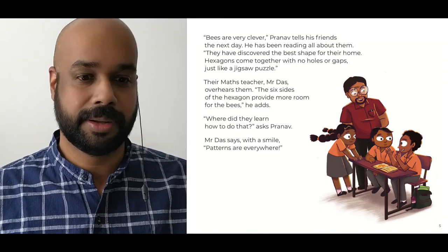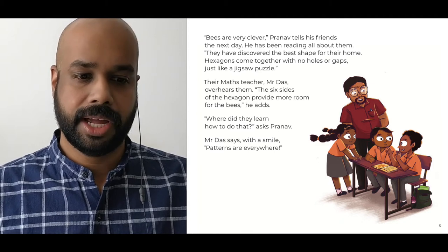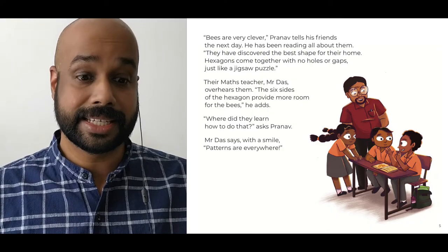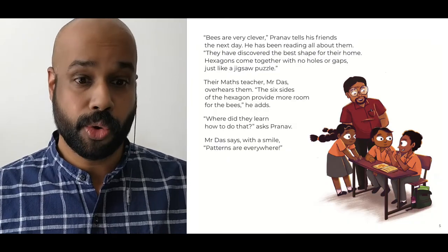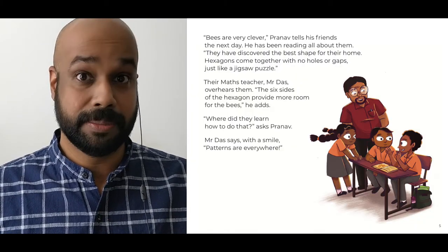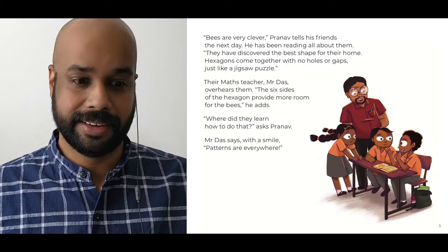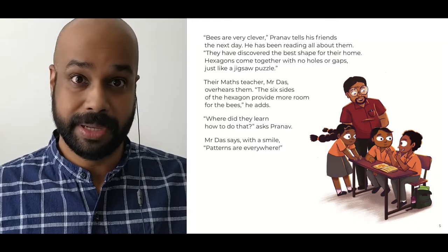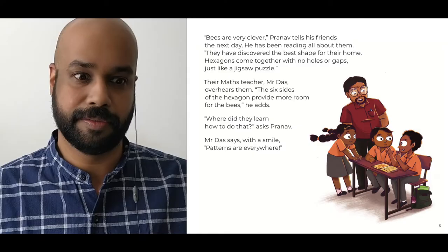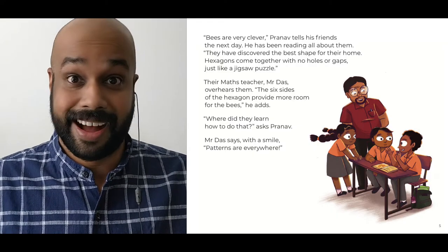Bees are very clever, Pranav tells his friends the next day. He has been reading all about them. They have discovered the best shape for their home. Hexagons come together with no holes or gaps, just like a jigsaw puzzle. Their maths teacher, Mr. Das, overhears them. The six sides of the hexagon provide more room for the bees, he adds. Where did they learn how to do that? asks Pranav. Mr. Das says with a smile, patterns are everywhere.